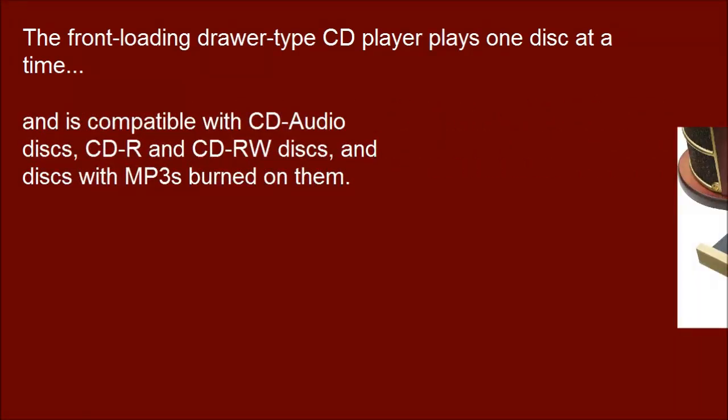The front-loading drawer type CD player plays one disc at a time, and is compatible with CD audio discs, CD-R and CD-RW discs, and discs with MP3s burned on them.